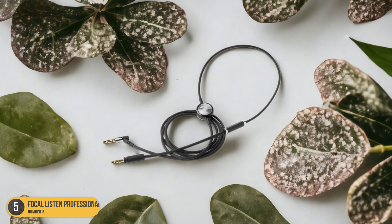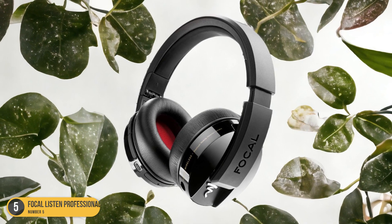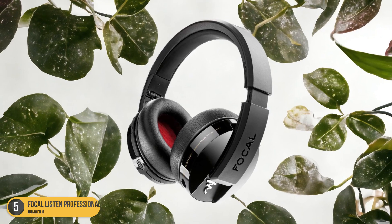Additionally, the lightweight and ergonomic design of these headphones make them comfortable to wear for extended periods, reducing fatigue during long studio sessions.